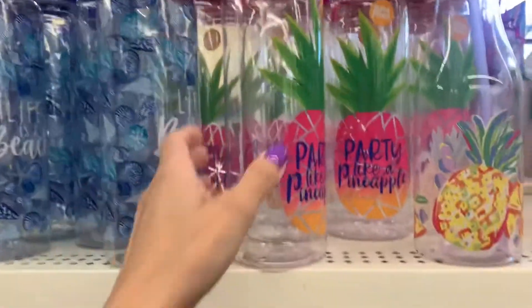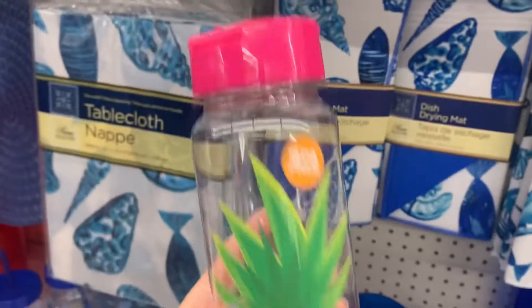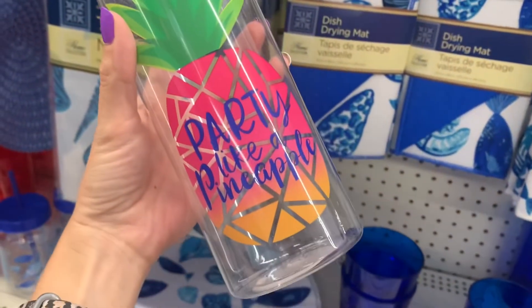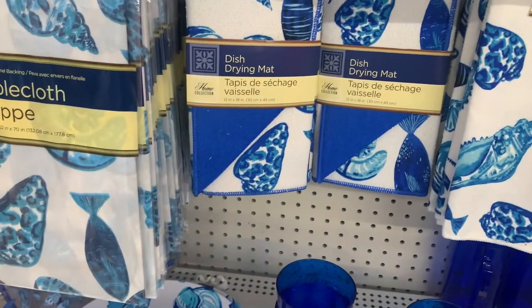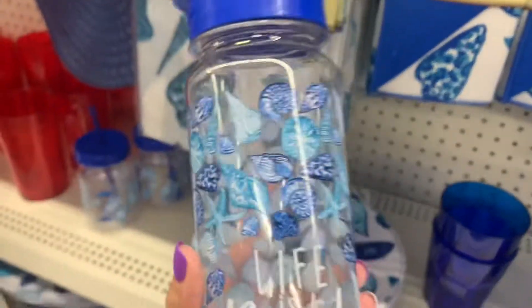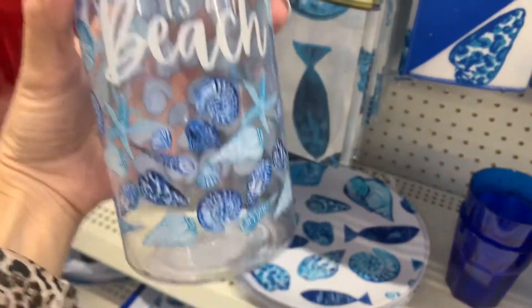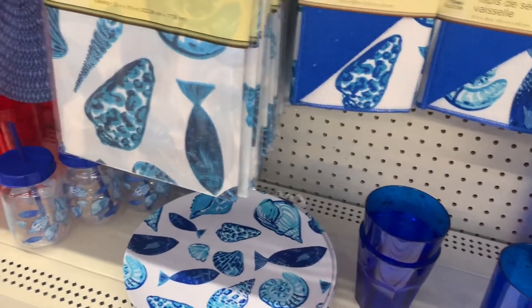Here are some fun summer water bottles. I've tried these before and they usually do melt in the dishwasher, and I'm not about hand washing, so I just can't get these. But they're really fun.